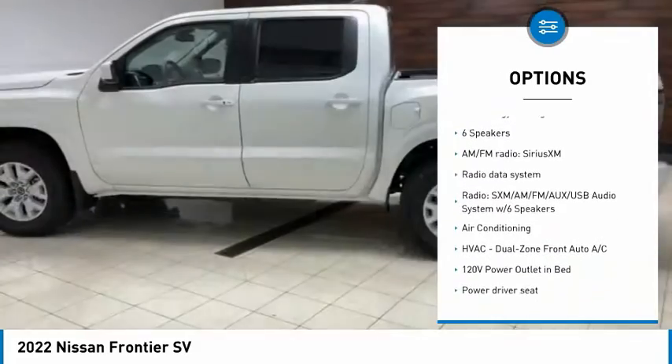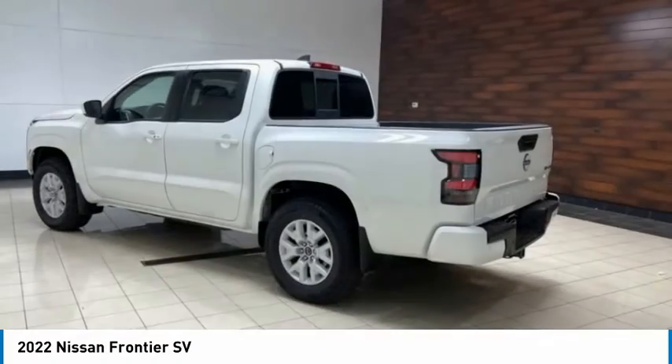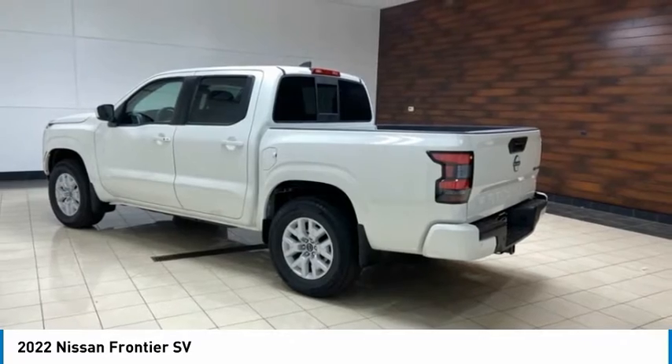Remote keyless entry, front wheel independent suspension, speed control, four-wheel disc brakes, and splash guards.